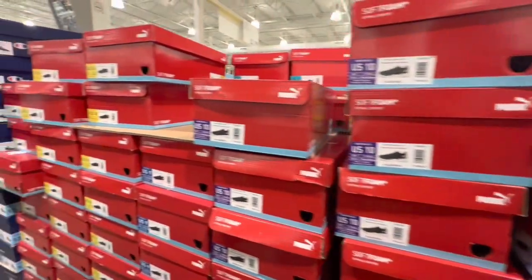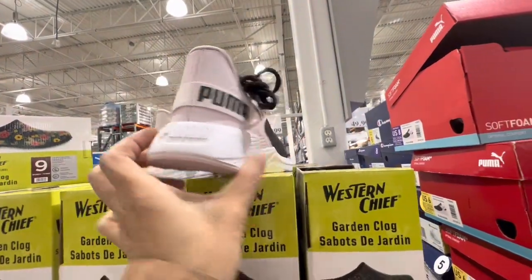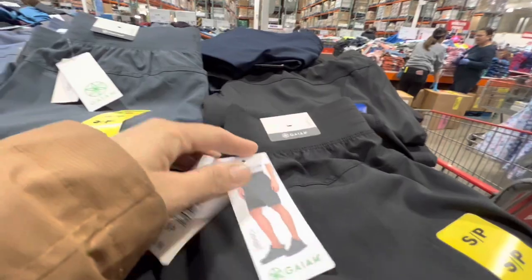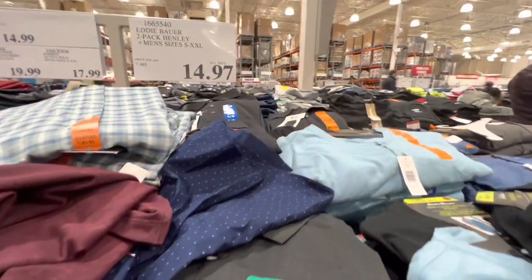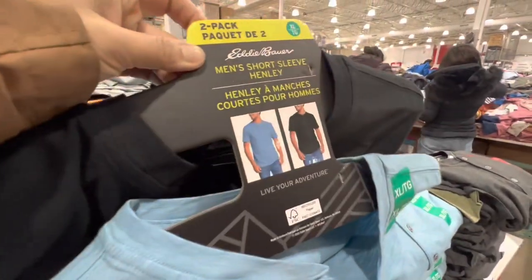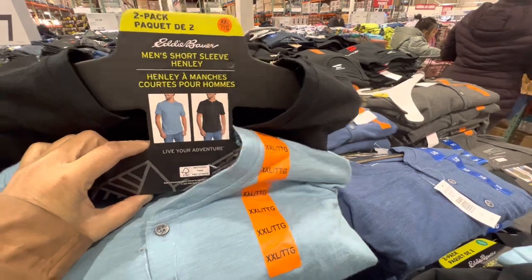Puma Softform men's and women's shoes are $44.99. Men's shorts by GM are $13.99. Eddie Bauer two-pack men's short-sleeve shirts are $14.97 in a few color combo options.